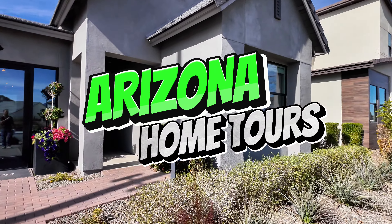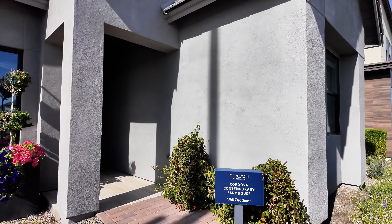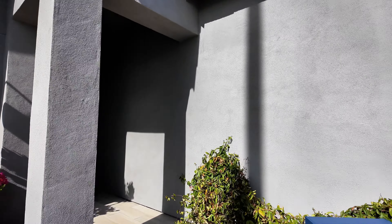Welcome back to Arizona Home Tours. We're at Beacon in Estrella Mountain Ranch in Goodyear, Arizona. This is the Cordova Contemporary Farmhouse.